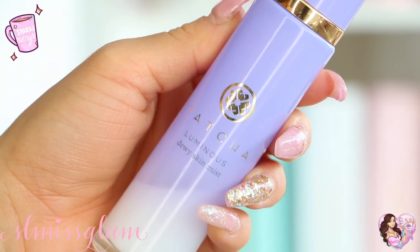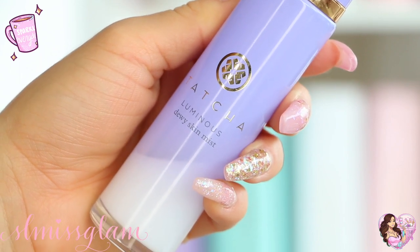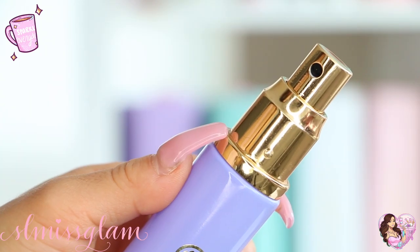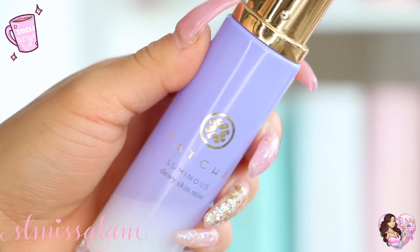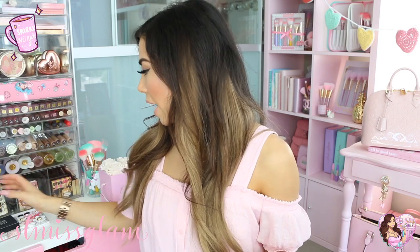The first thing I have is the Touch Out Luminous Dewy Skin Mist — this is my absolute favorite skin mist. I take it everywhere with me. It's so hydrating; if your skin is feeling a little dull or dry it makes your skin glowy and fresh. It smells so fresh and it's lightweight. I also have the Fix Plus but I find that one is really wet, so I like that this one's a bit lighter.